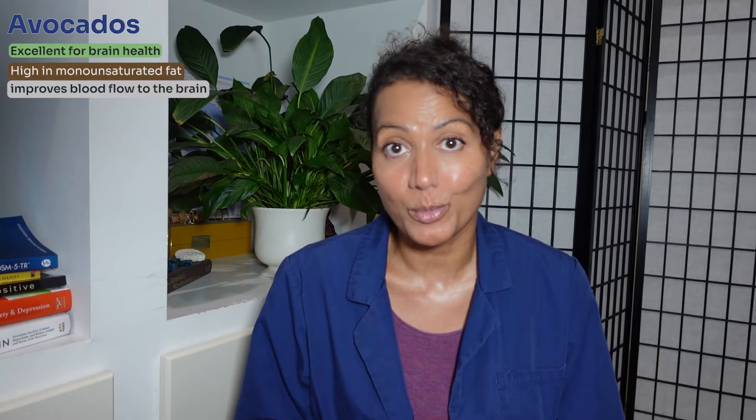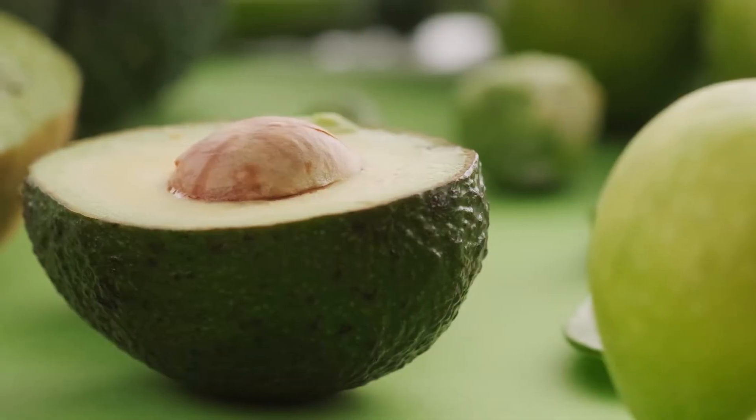Our fifth food is avocados. Avocados are excellent for brain health — they're high in monounsaturated fat, which helps improve blood flow to the brain. Avocados also lower blood pressure, and high blood pressure has been found to be a risk factor for age-related cognitive decline. Because avocados are not a low-calorie food, you want to eat about a quarter to a half of an avocado per day.